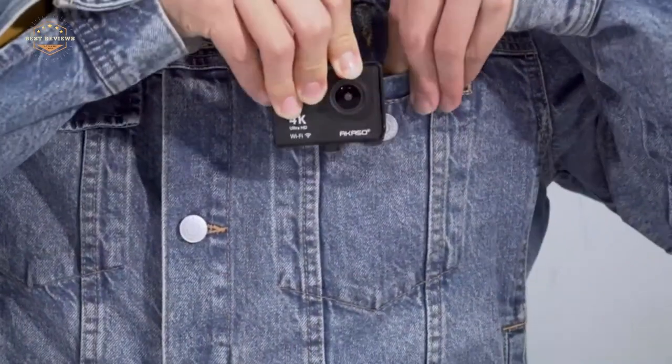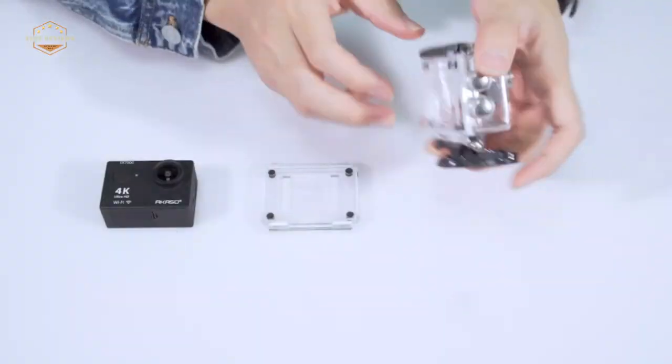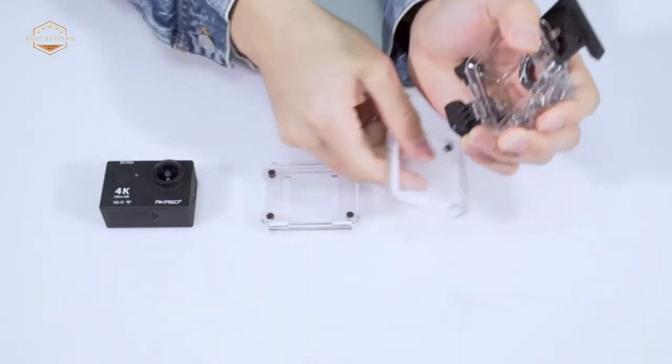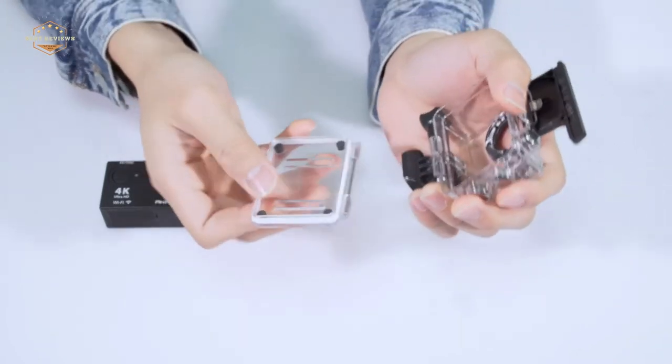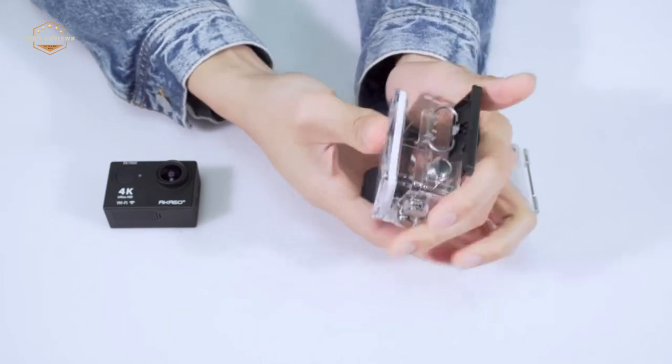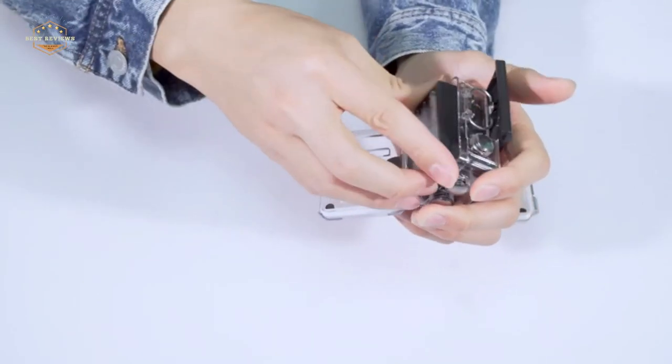Hope you found this video helpful in finding the best underwater cameras. If you found it helpful, please give it a like. Comment your opinion and tell us which one is perfect for you. Subscribe to our channel to get the latest updates on different product reviews.